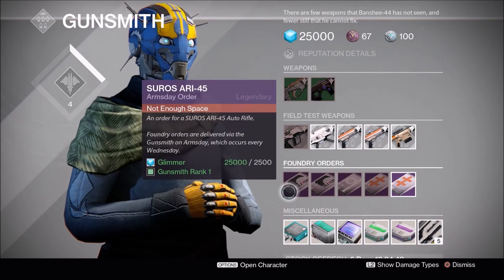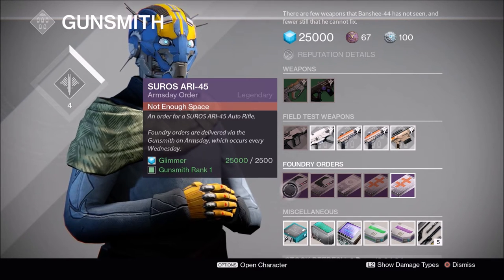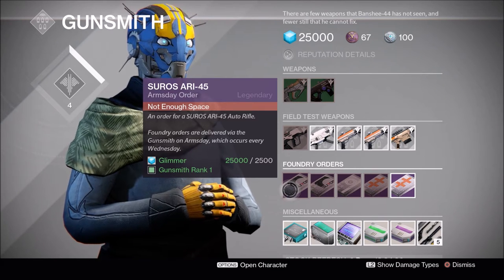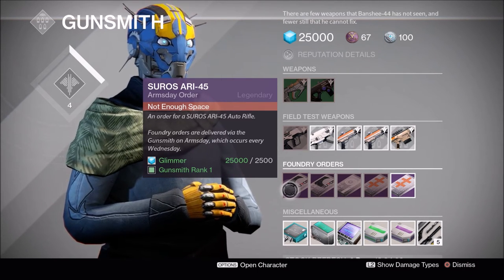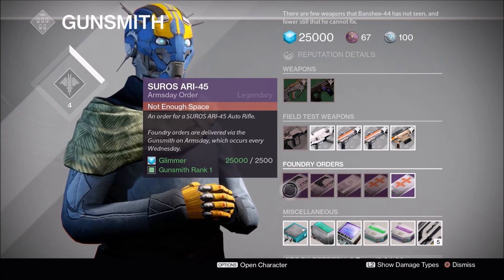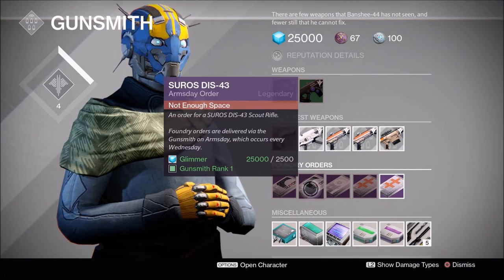Alright, what he has this week is the Syros ARI 45, the auto rifle. I'm not quite sure — I think it's the ARI 41 that does really well — but I believe this one is the Doctrine of Passing archetype, where it's really low impact but great rate of fire. And we have the Syros DIS 43.